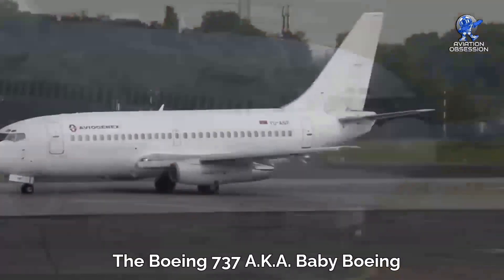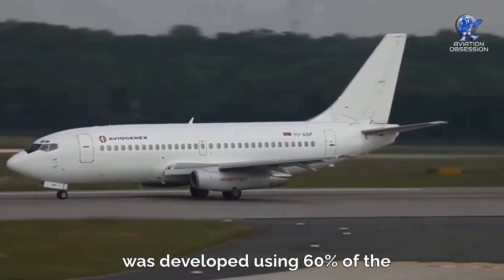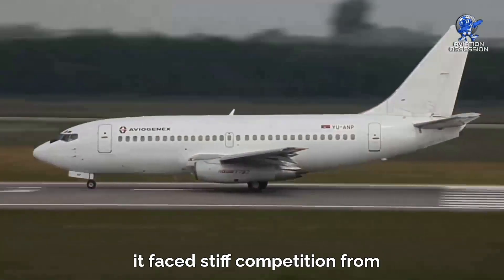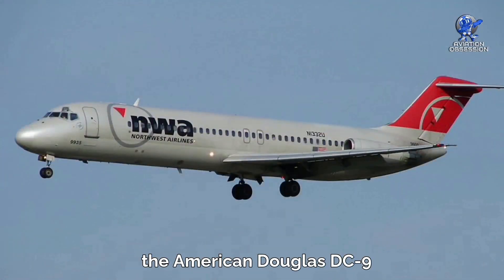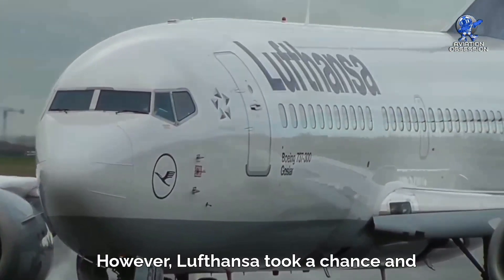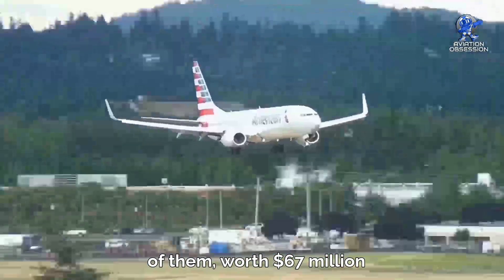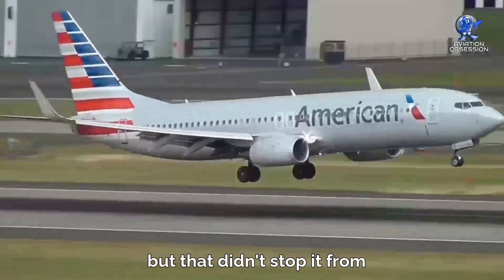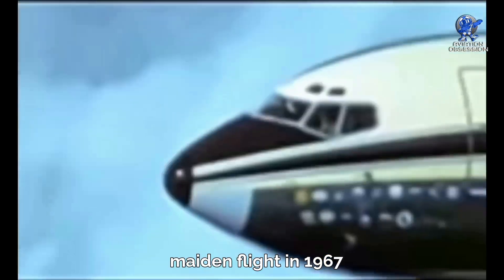The Boeing 737, also known as Baby Boeing, is a commercial twinjet that was developed using 60% of the structure of the Boeing 727 to speed things up. It faced stiff competition from other established airliners like the French SE-210 Caravelle and the American Douglas DC-9. However, Lufthansa took a chance and placed the first order for 21 of them, worth $67 million. It had a smaller range of 1,150 miles, but that didn't stop it from becoming the most ordered commercial airplane just 20 years after its maiden flight in 1967.